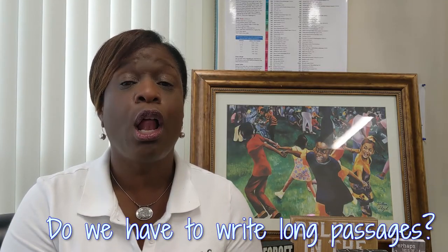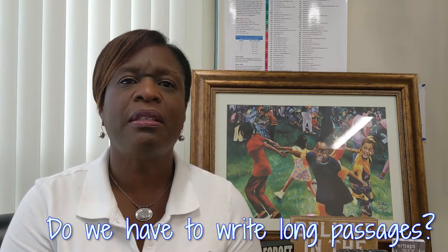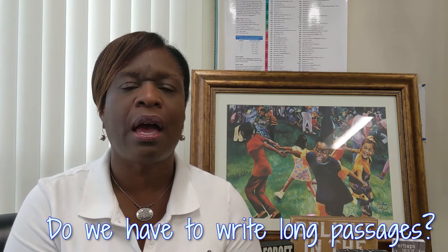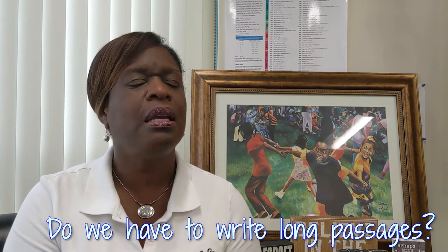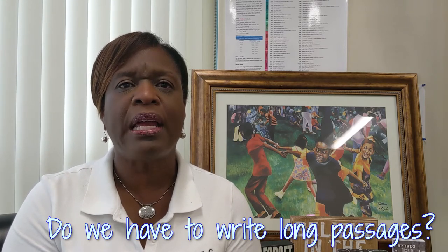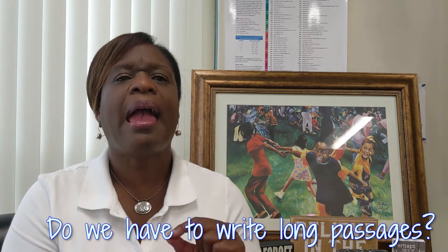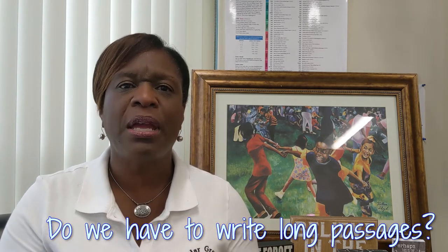Yes, you do have to write long passages. And the purpose of that, scholars, is that once you go through sixth, seventh, and eighth grade, you are matriculating on to high school. You must write — it is very important. And you must read. Reading and writing go hand in hand. The focus of Cedar Grove Middle School is on literacy and mathematics, and writing is a big part of that.